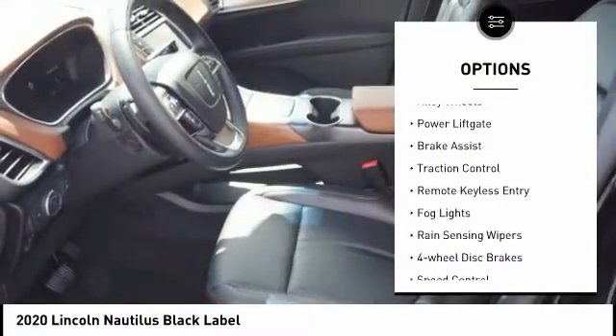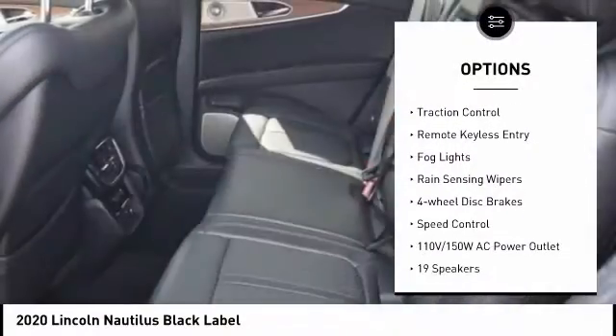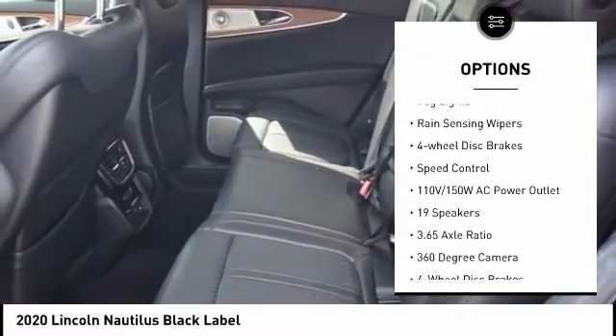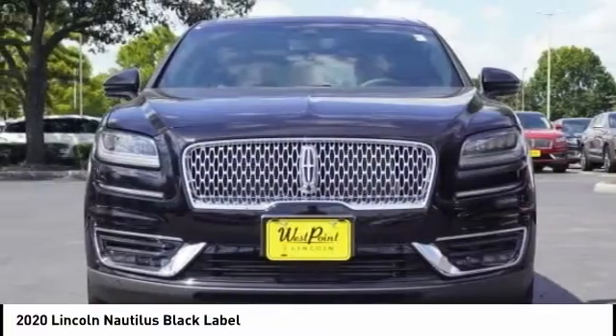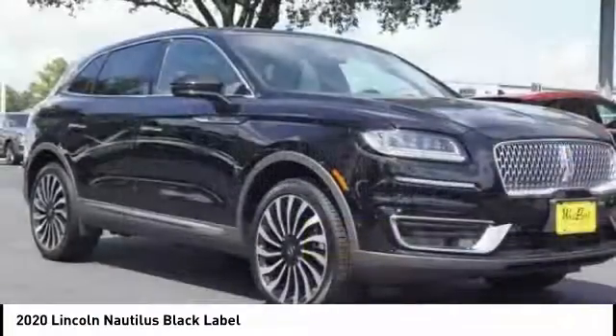Electronic stability control, alloy wheels, power liftgate, brake assist, traction control, remote keyless entry, fog lights, rain-sensing wipers, four-wheel disc brakes, and speed control.